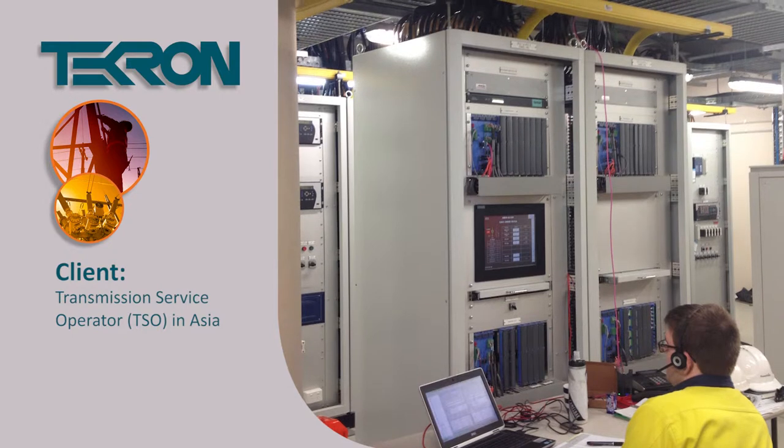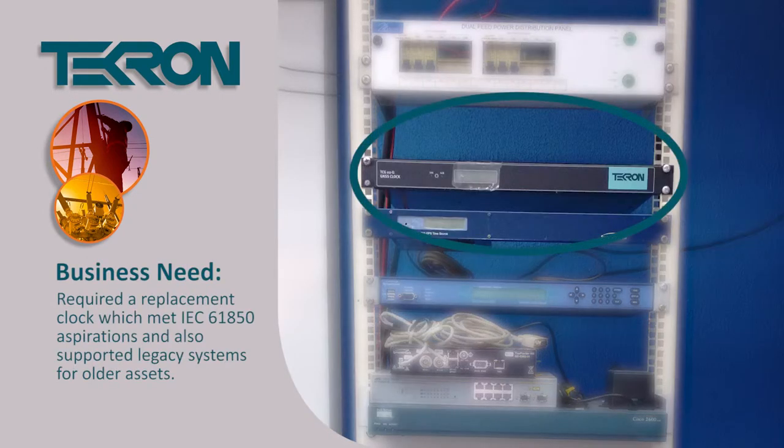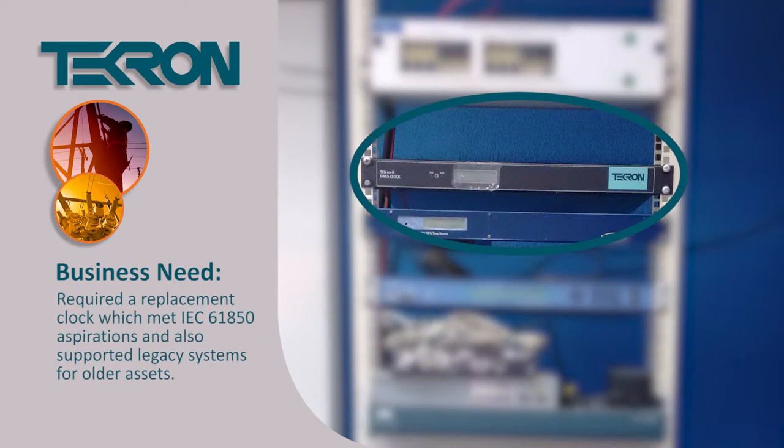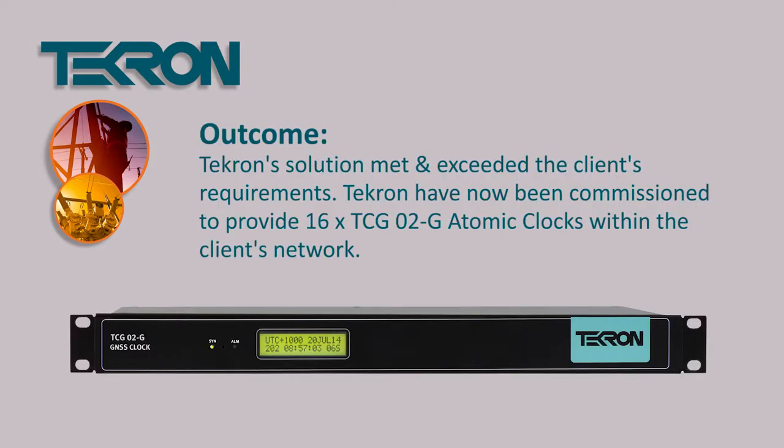Tecron recently helped a transmission service operator in Asia for their aging GPS clock. As a result, Tecron proposed to install a TCG-02G with atomic clock on their system. The asset owner was very happy to commission Tecron to provide them 16 brand-new TCG-02G units fitted with atomic clock on their asset base.